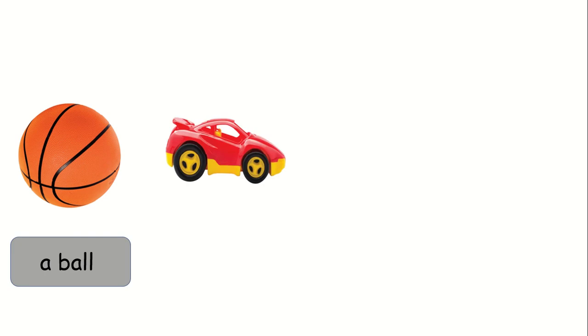These are my toys. Now I'm going to show you my toys. This is a ball. What is it? A ball. And here the second toy — I have a car. What is it? A car.